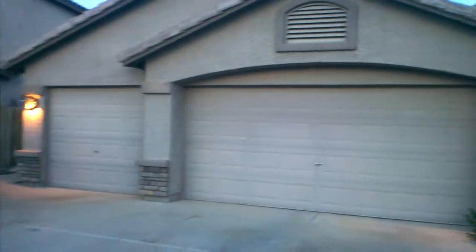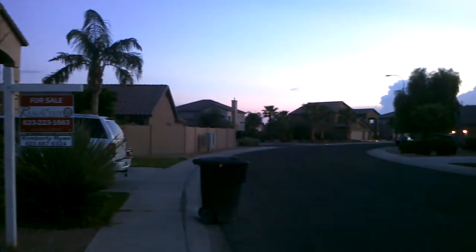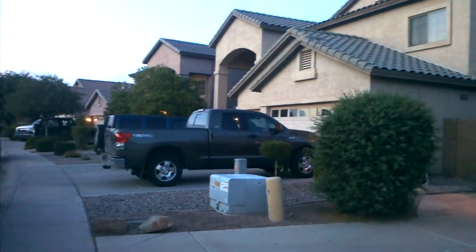I'm in front of 10825 West Palm Lane, listed at $117,000. This one is not a bank foreclosure or short sale. Take a look inside.